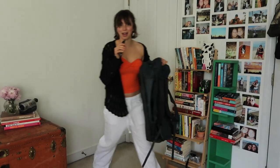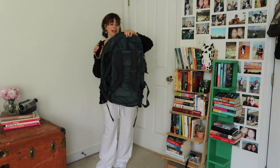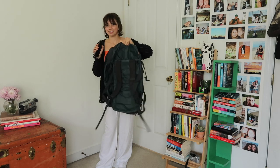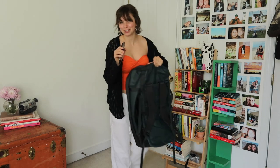I just bought this bag from REI — it's a duffel backpack that I'm going to wear on my back. It's 60 liters, so we're really hoping everything fits.